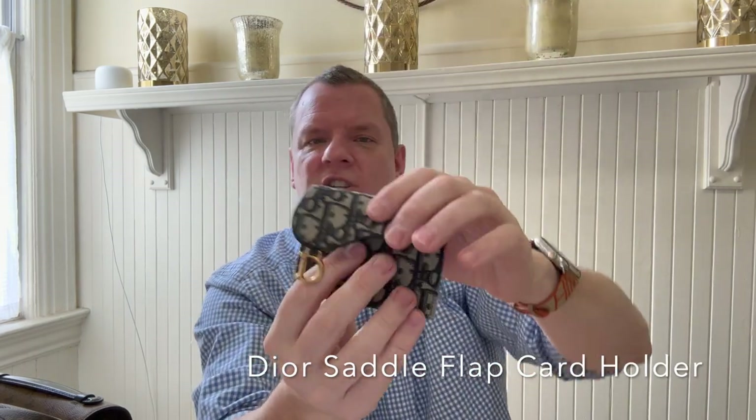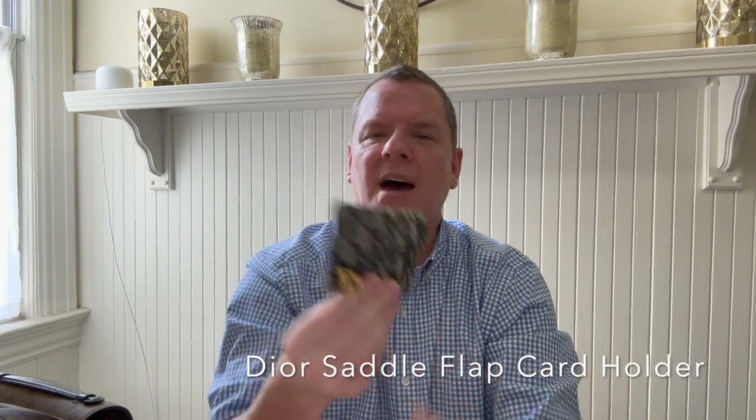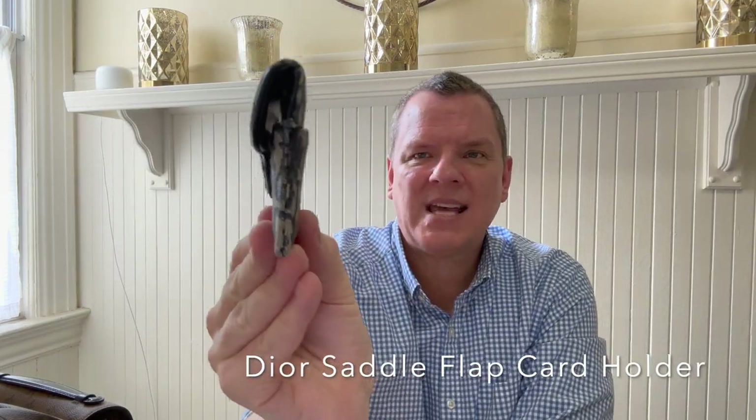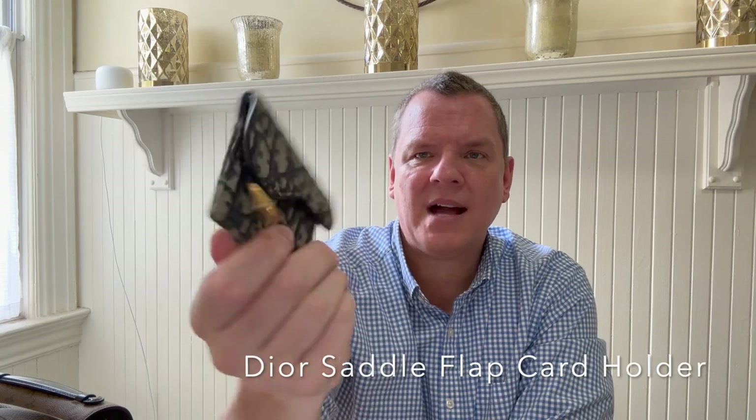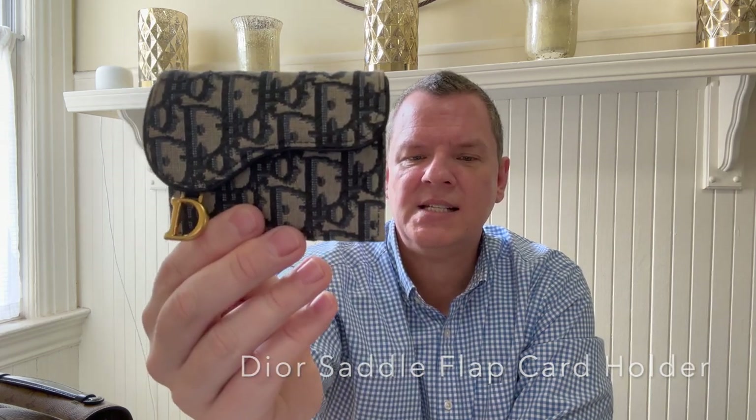And then in the back one, I fold up cash. What I love most about this, other than it's Dior and it's the oblique pattern that I love so much, is how thin and compact it is. It holds exactly what I need, and it fits easily in all my small bags. So this is the Dior saddle flap card holder in the oblique.